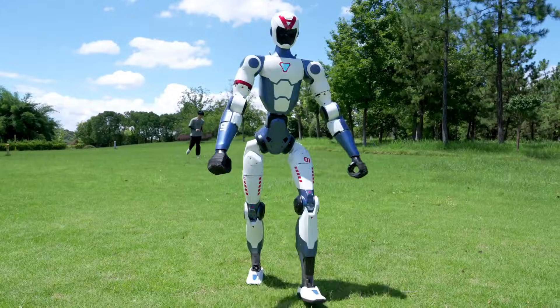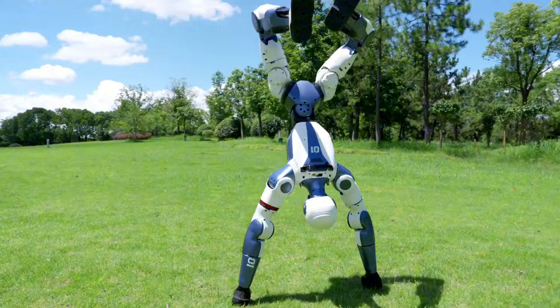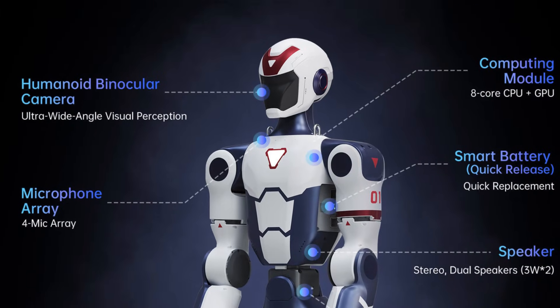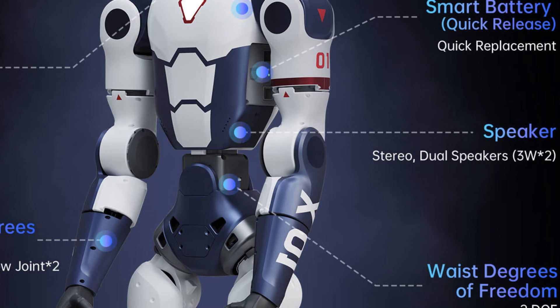In terms of the brain of the robot, it has a basic 8-core CPU with an unspecified GPU, which can support some autonomy once launched, maybe in the near future. It also has a 4-mic linear microphone array for voice interaction and dual 3-watt speakers for audio output.